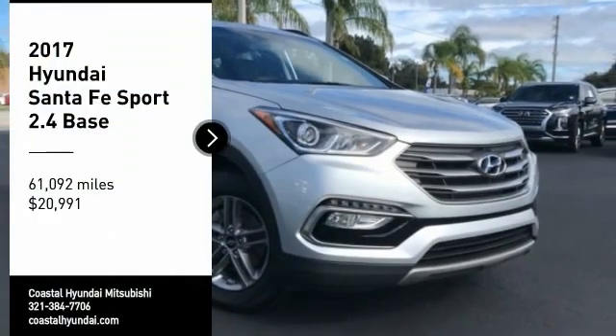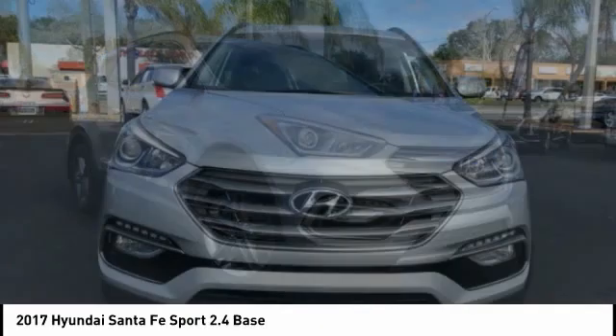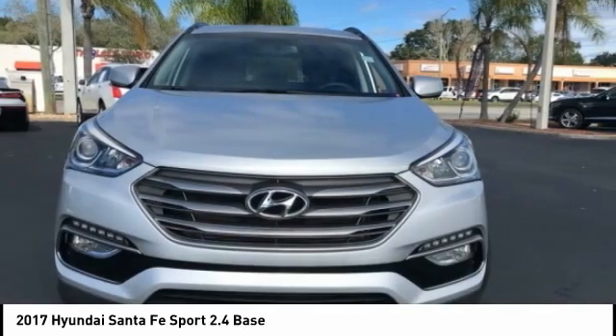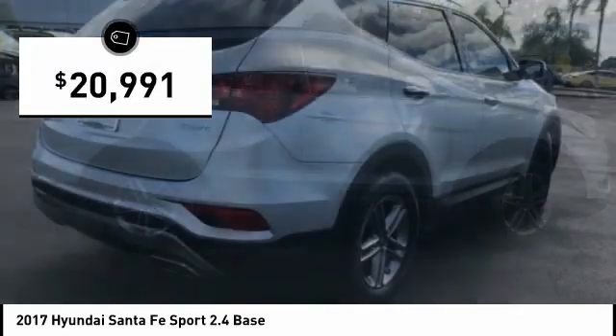Make a great choice today with the 2017 Santa Fe. Style, quality, performance, value — need we say more? And it is priced below $25,000.